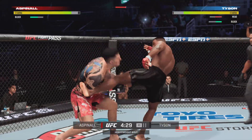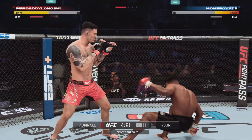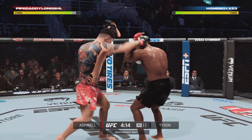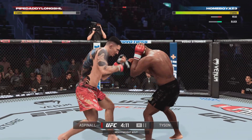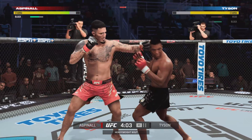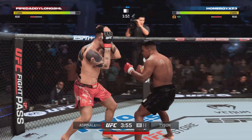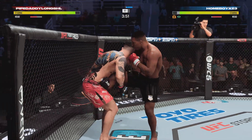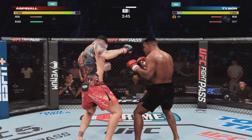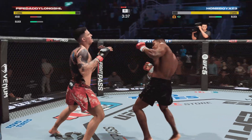Great block there. Nice kick to the body. He's hurt bad! Useful strike there. The hook is clean. Tyson's eye is closing up now — not good for him. A nice straight punch after he caught the leg. He decides to punch out as opposed to going for any takedown. Lands the left punch, followed by a right.